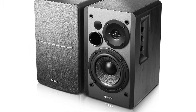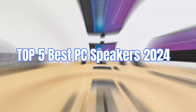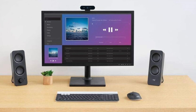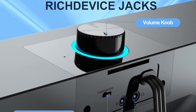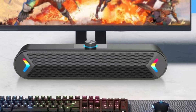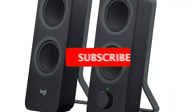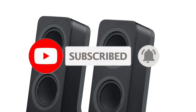Hey everyone, welcome back. In this video, I will show you the top 5 best PC speakers in 2024. If you are looking for the best PC speakers, look no further — we're diving into the world of PC speakers to help you find the perfect audio companion for your setup. Whether you're a gamer, content creator, or simply love enjoying high quality audio, we've got you covered. Be sure to check the link in the description below for price and other information. Don't forget to hit that subscribe button and ring the notification bell so you never miss an update. Now, let's get started.